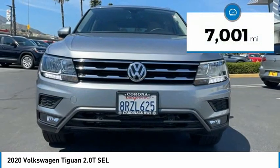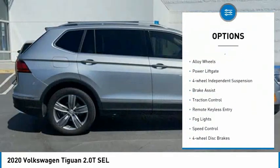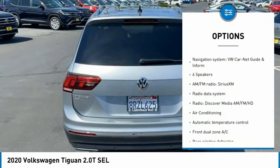This vehicle has less than 8,000 miles. Here are some of this vehicle's great options: electronic stability control, alloy wheels, power liftgate, four-wheel independent suspension, and brake assist.